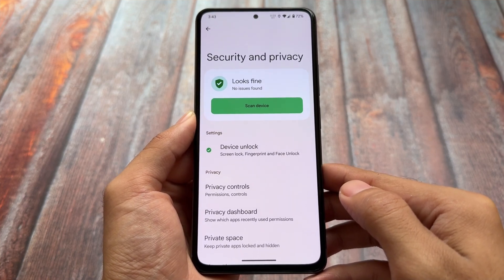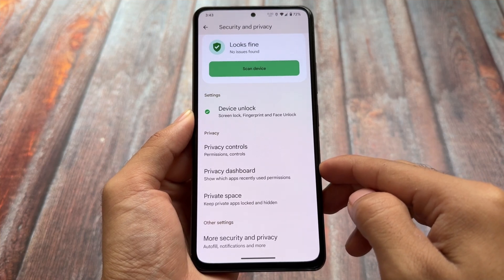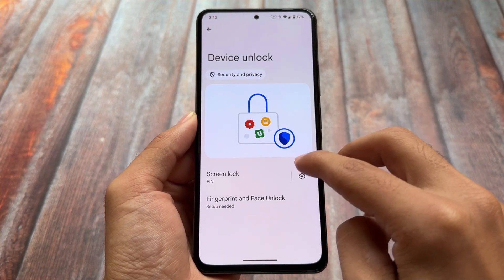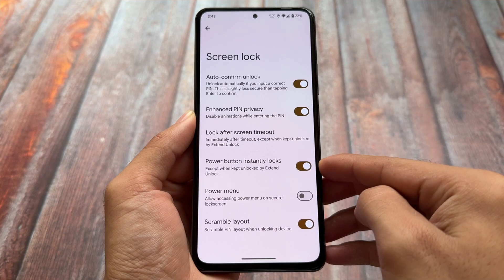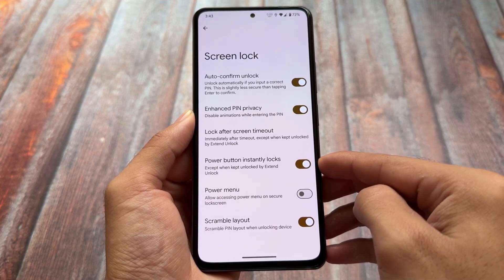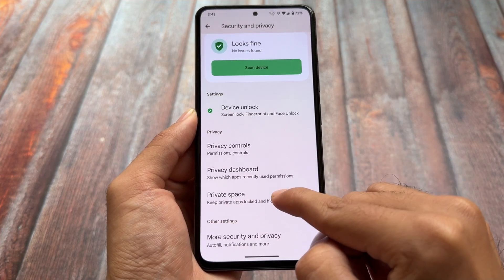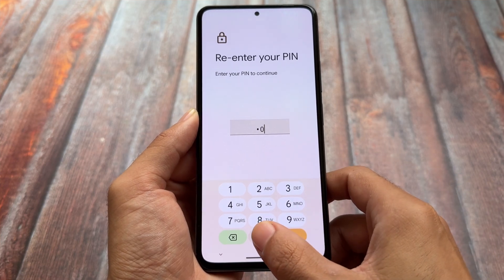If you take a look at the security and privacy options, you'll find the new feature named Private Space is already here. In the device unlock options, you can see the option to access the power menu on the secure lock screen — that's also present. Scramble layout is also there, so some must-have and useful options are still present.